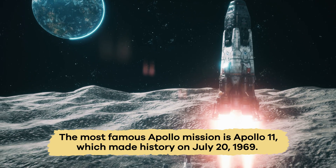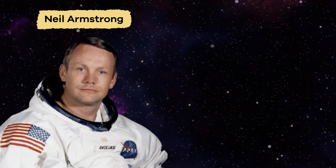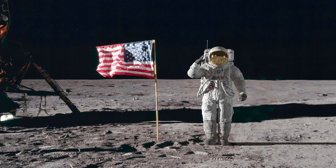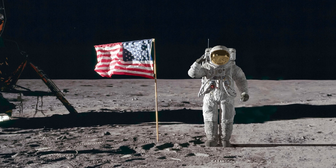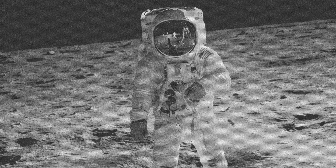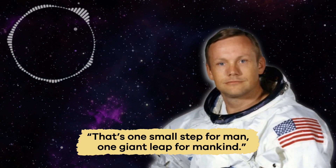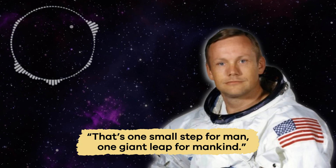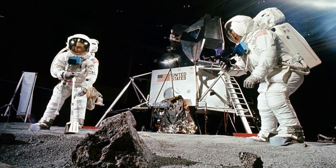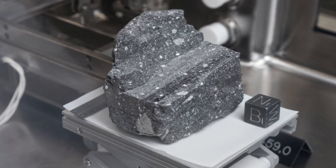The most famous Apollo mission is Apollo 11, which made history on July 20, 1969, when astronauts Neil Armstrong and Buzz Aldrin became the first people to walk on the moon. You might have heard Armstrong's famous words before. Armstrong and Aldrin collected samples of moon rocks and conducted experiments before returning back to Earth.